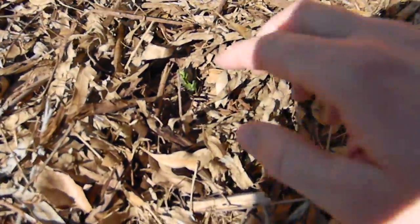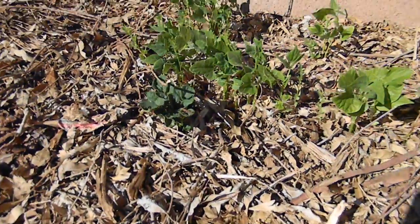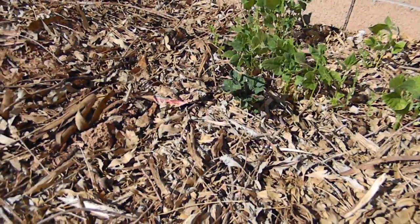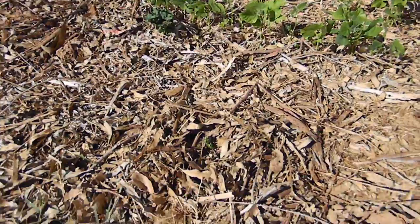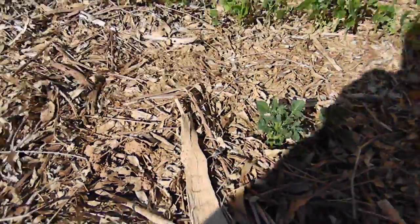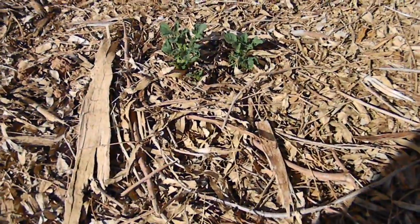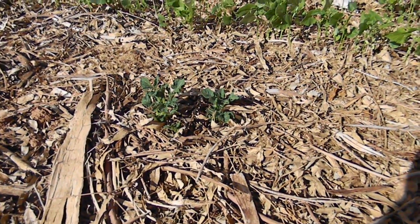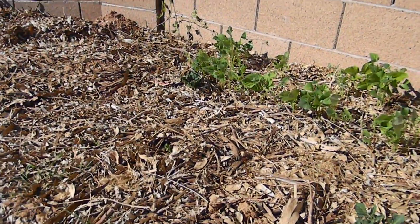There's one right there and there's one over there by my beans. I planted about six to eight potatoes — I can't remember exactly — and they're all sprouting. I wasn't sure it was going to work because it's been about a month already, but I guess that's about how long it takes. So for anybody else who's trying this, don't give up on them.